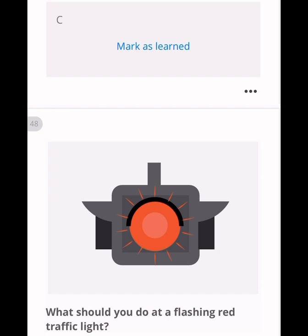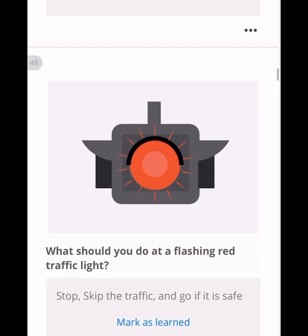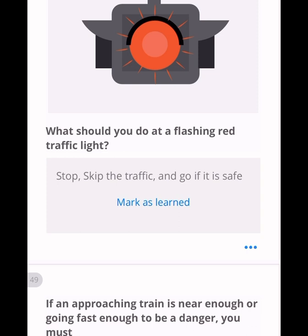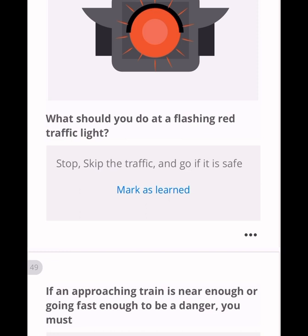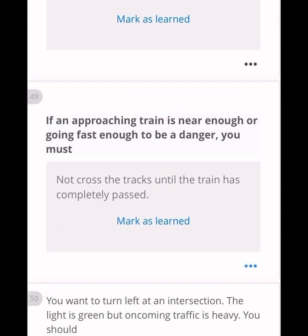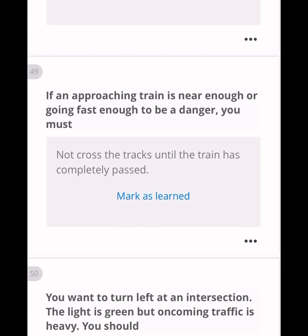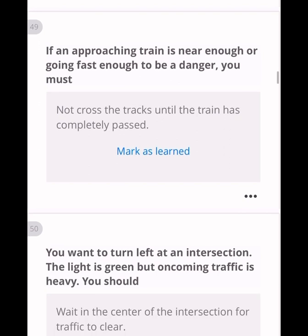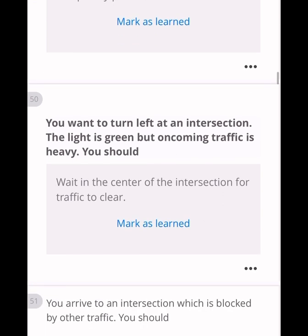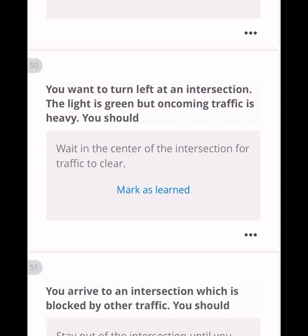At a flashing red traffic light, stop, check the traffic, and go if it is safe. If an approaching train is near enough to be a danger, you must not cross the tracks until the train has completely passed. If you want to turn left at an intersection where the light is green but oncoming traffic is heavy, you should wait in the center of the intersection for traffic to clear.